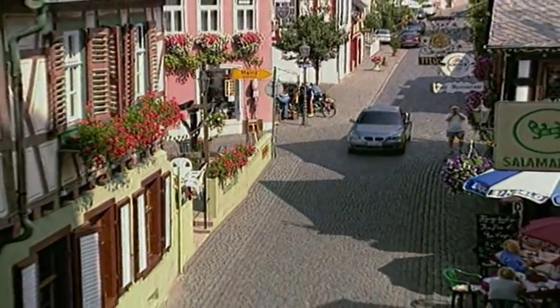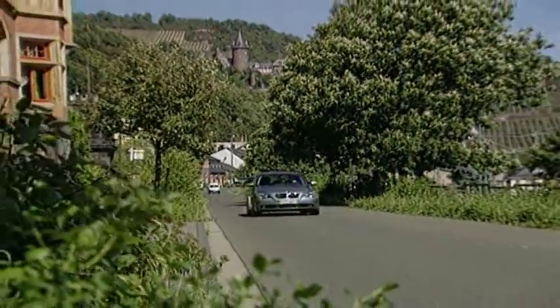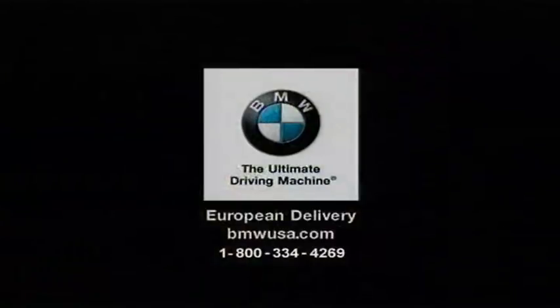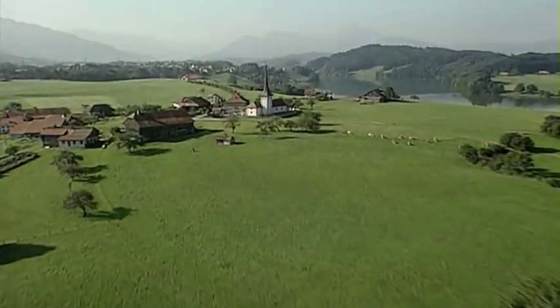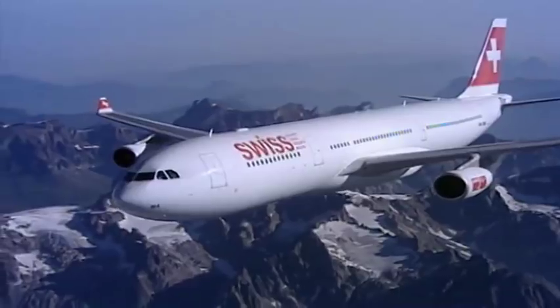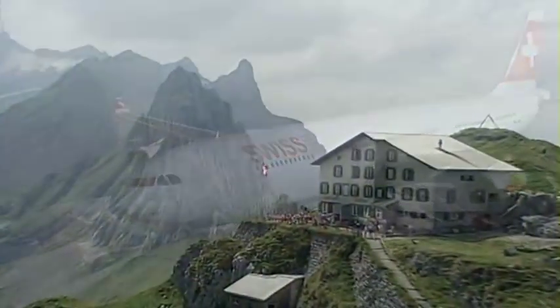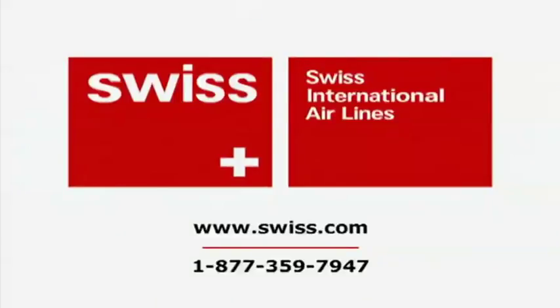Travels and Traditions with Burt Wolf is brought to you by the BMW European Delivery Program, a way to experience the roads that BMW was made to drive. And by Swiss International Airlines, flying to over 70 worldwide locations. Truly Swiss made.